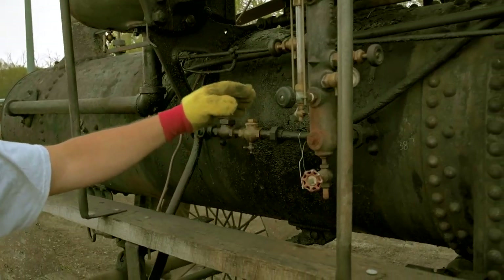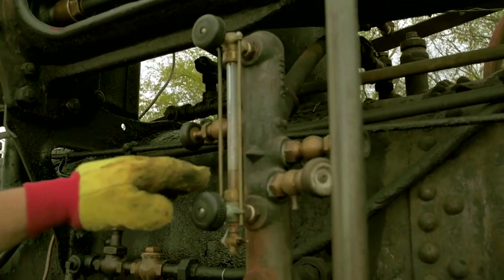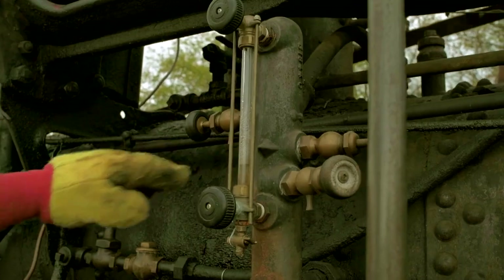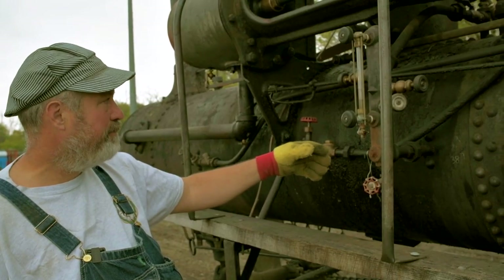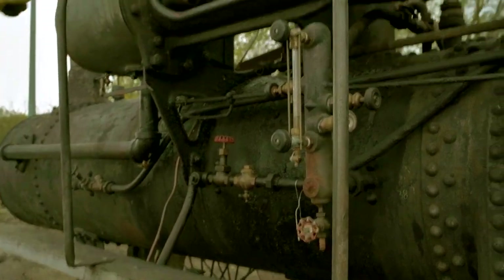This is called a water leg, so it tells me how much water is in the boiler at all times. The water makes steam.